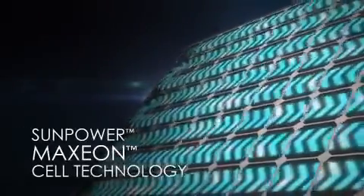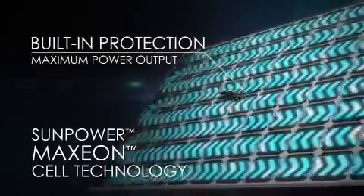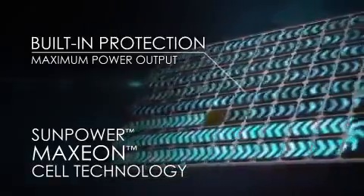But SunPower is designed differently. SunPower's patented Maxion cell technology is optimized with built-in protection, so that if and when a leaf, or anything else, shades a cell, only the shaded cell powers down, resulting in far less power loss.